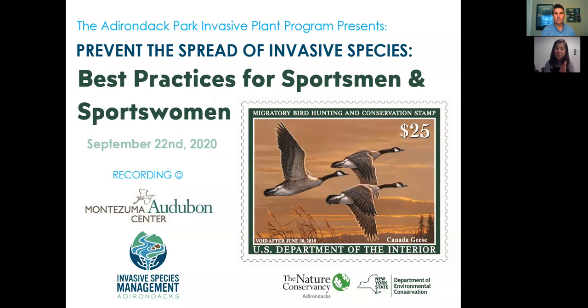Welcome everybody to our final workshop of the summer, although today is the first day of fall. My name is Emily Belle Dinan and I am from the Adirondack Park Invasive Plant Program. Tonight's talk is called 'Best Practices for Sportsmen and Sportswomen to Prevent the Spread of Invasive Species.' We are joined with our partners from the Montezuma Audubon Center, Chris Lajewski.